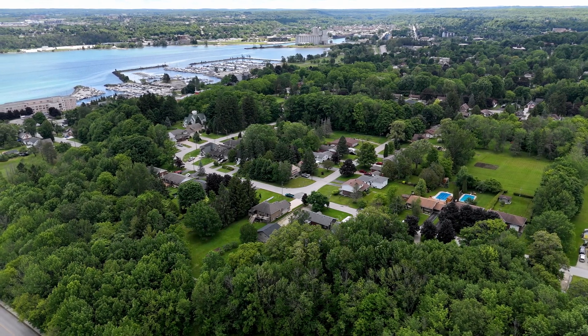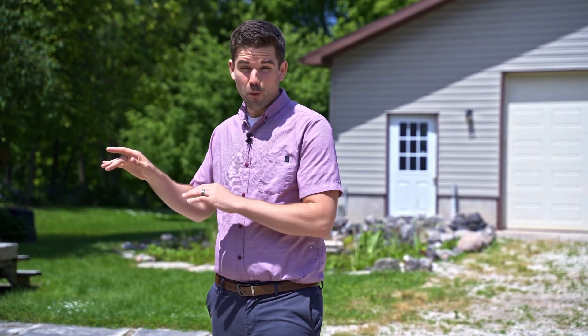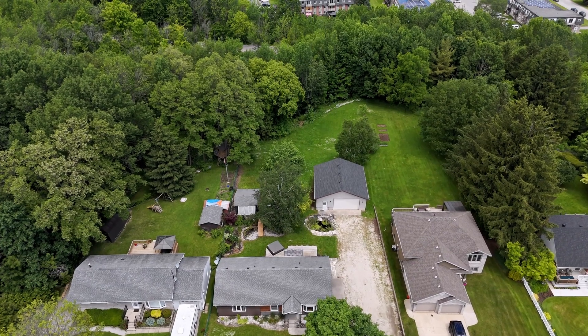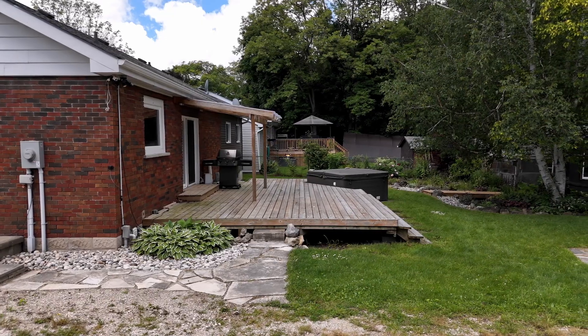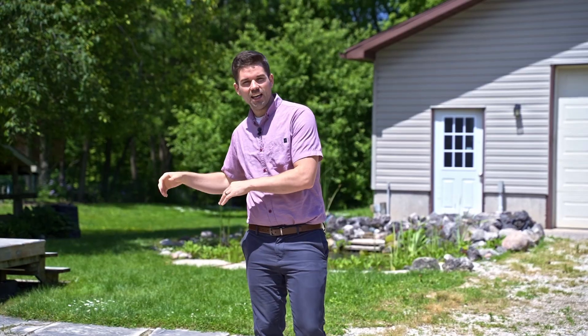If you're looking for a main floor bungalow with no stairs to get in and out, this is it. What makes this property so special is its backyard. From the moment you exit through those sliding glass doors and arrive on your back deck, you can feel the excitement as you envision yourself entertaining, barbecuing, and enjoying the hot tub in your backyard paradise.